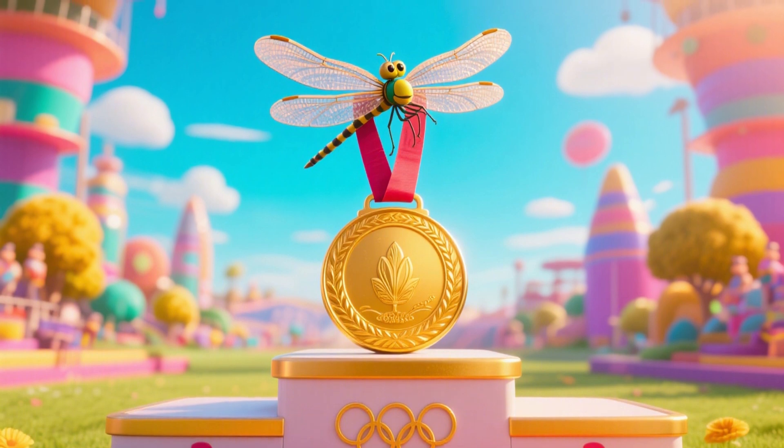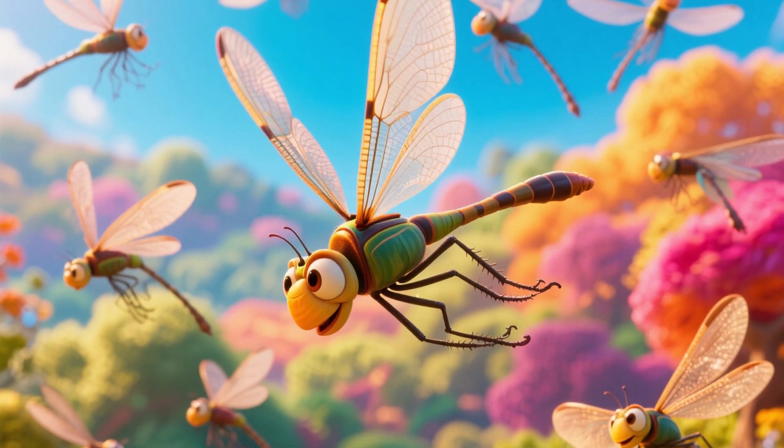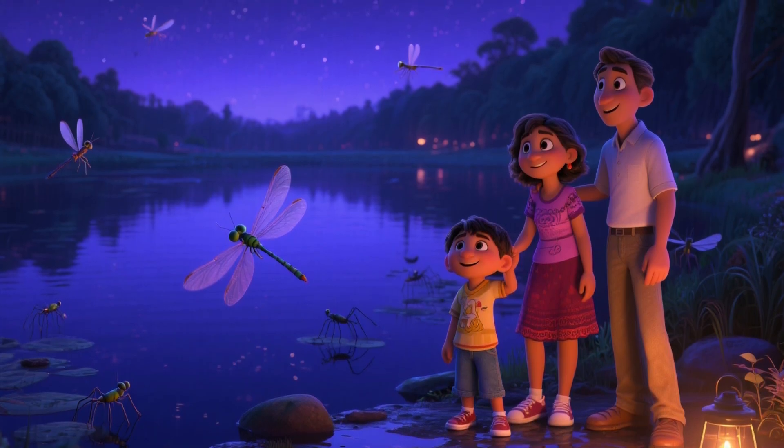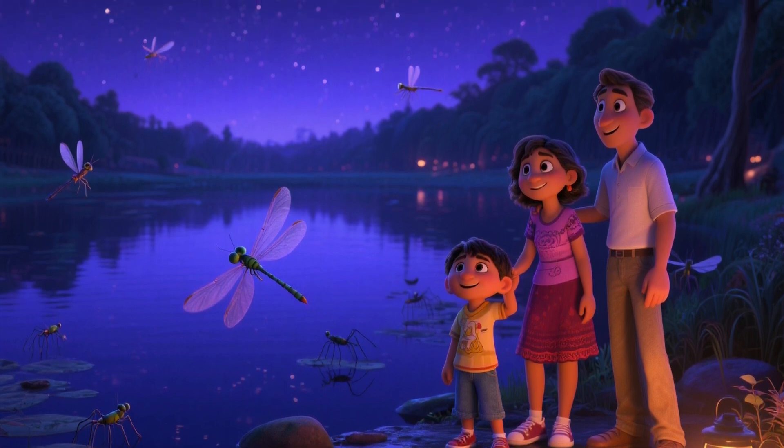At the Animal Olympics, dragonflies would win gold for aerial gymnastics — flips, spins, backward dives. They're the ultimate stunt flyers. They help nature too, by eating mosquitoes. Dragonflies keep bug numbers low and make summer nights more peaceful.